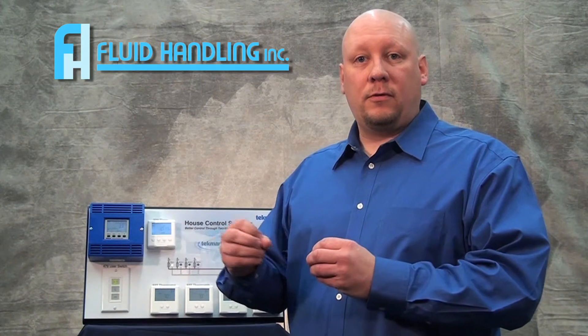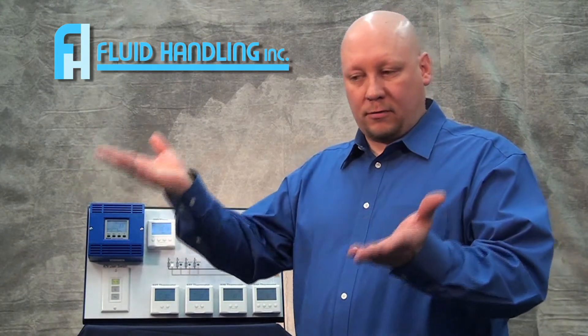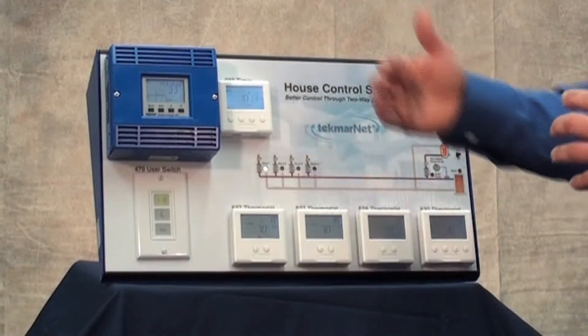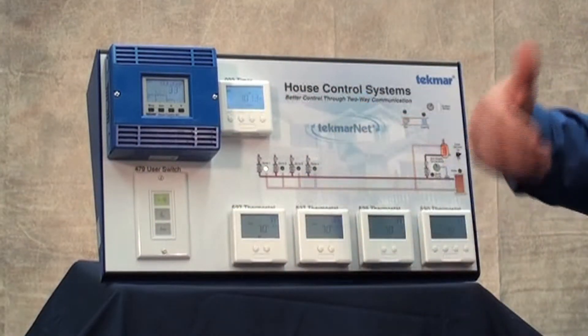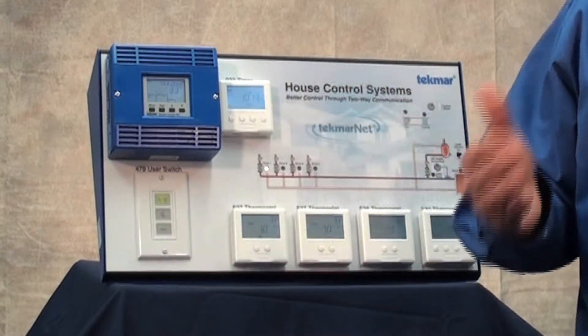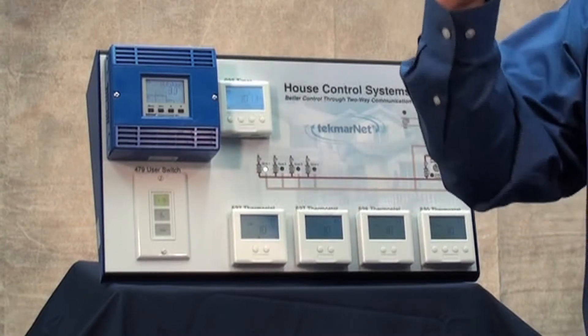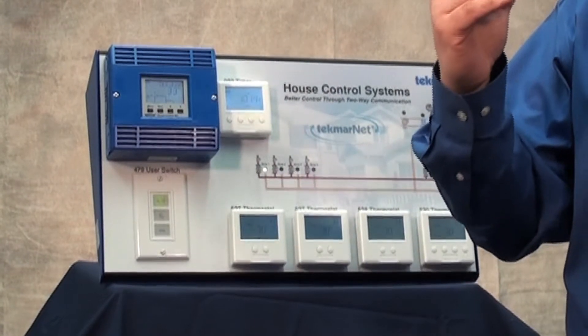What boiler manufacturers do, they all include an outdoor sensor now. You tell it a curve that when it drops five degrees outside, you might want to raise the water temperature two degrees being delivered to your system. But if it's dropping five degrees outside, but within the home we're not losing any temperature — we're maintaining — what Tecmar is doing is looking at the thermostats, noticing we're not dropping in the home, and we're not going to raise that water temperature. We're going to only raise it when we can no longer maintain the set point within the home.